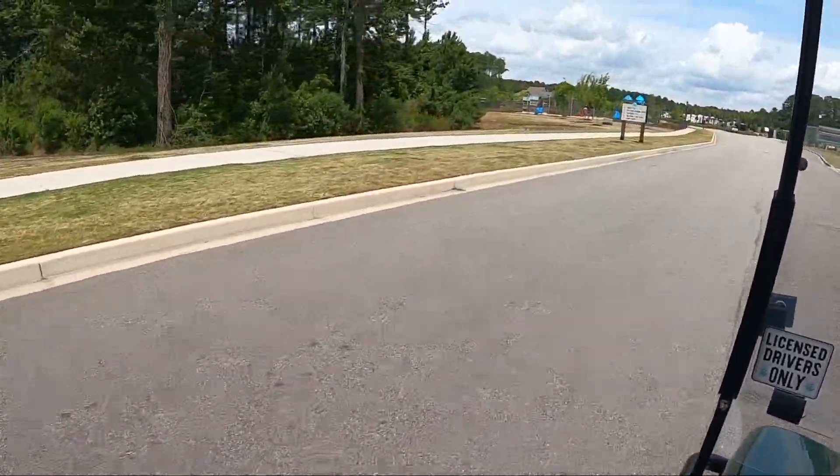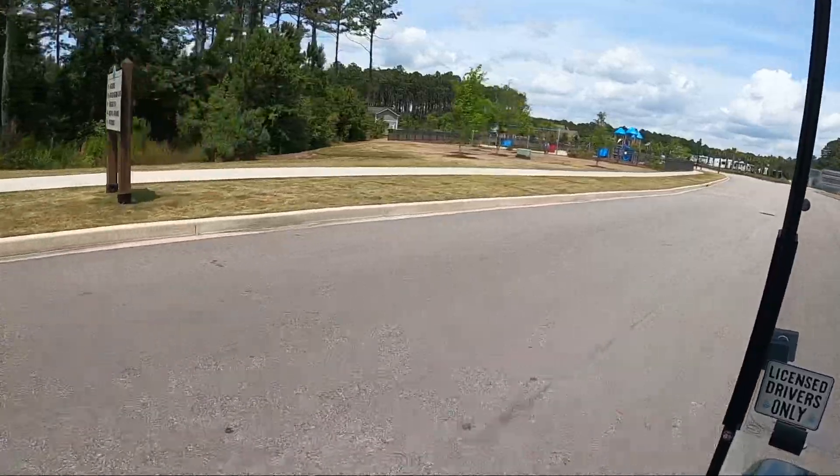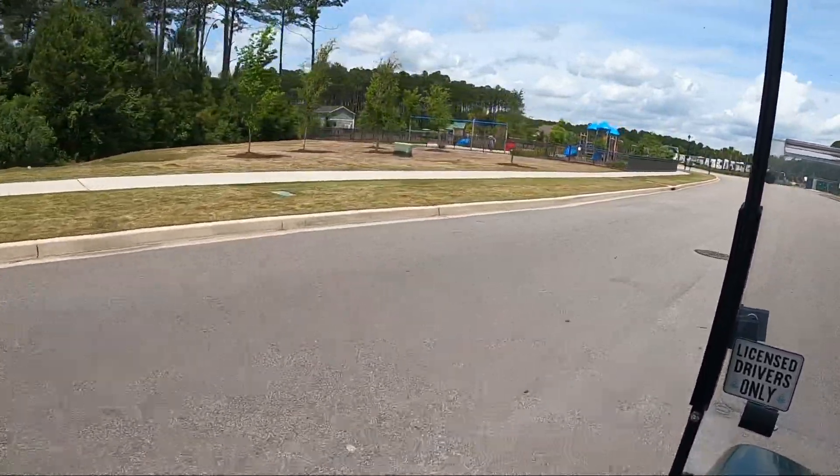They even have a dog washing station, which Buddy wasn't too happy about — we took him there yesterday and gave him a bath.